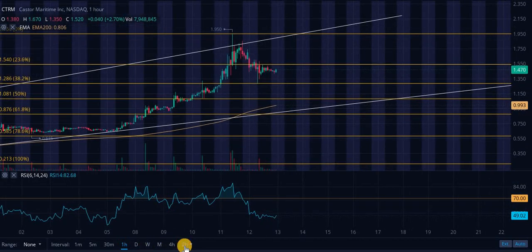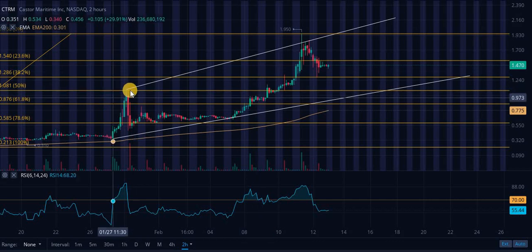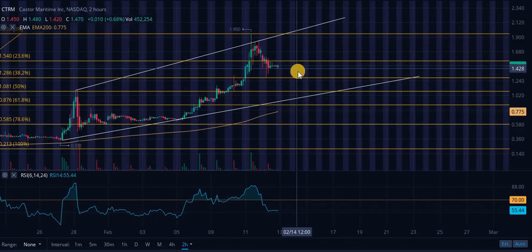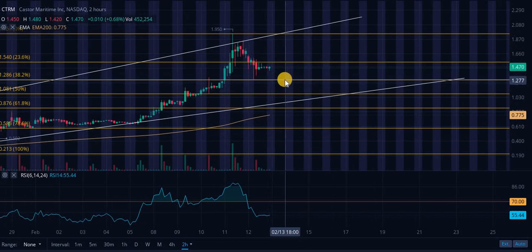Taking a look at CTRM — Castor Maritime. Let's look at the two-hour chart. This is a similar chart to MicroVision. We do have a couple of touch points on this ascending level of resistance and a couple of touch points on the ascending level of support — it's a weird kind of chart. The first level of support, in my opinion, is going to be this 38.2% retracement level. Look for a bounce off of that.